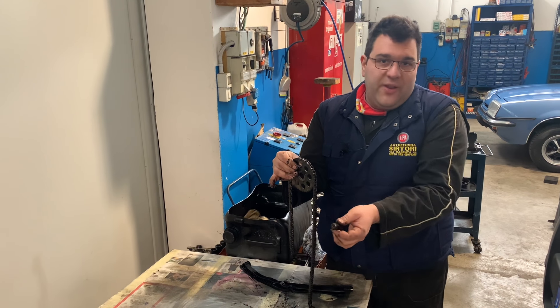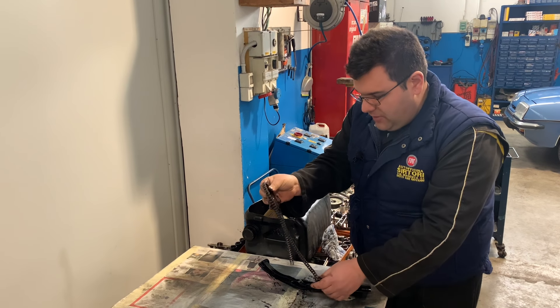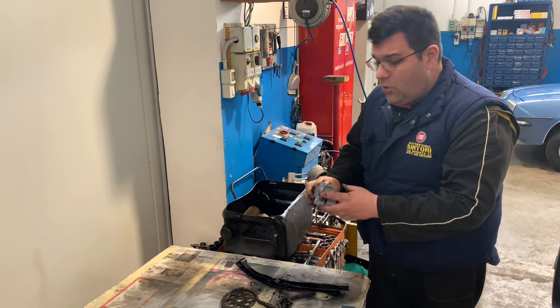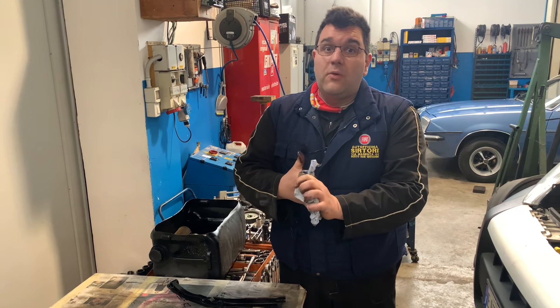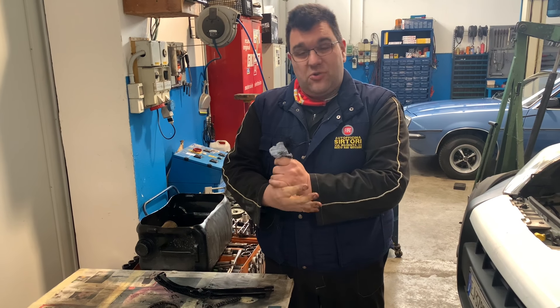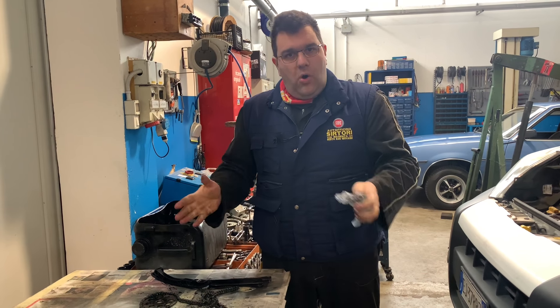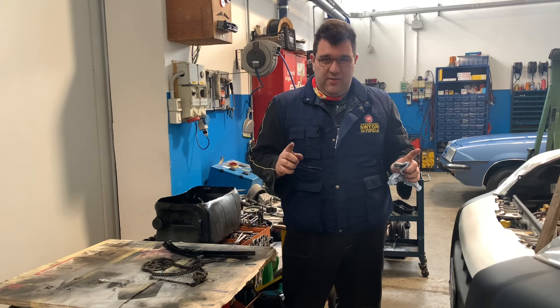Se uscisse, chiaramente non ha un fine corsa, se no cadrebbe dentro nel motore e non tirerebbe più la catena. Quindi parliamo di situazioni limite, però queste cose succedono. Se si interviene quando la catena incomincia a far rumore, o a un certo chilometraggio, visto che la spesa non è eccessiva al 1300 Multijet, si può ovviare a questo problema. Se invece la catena di distribuzione si rompe, i problemi sono i seguenti.